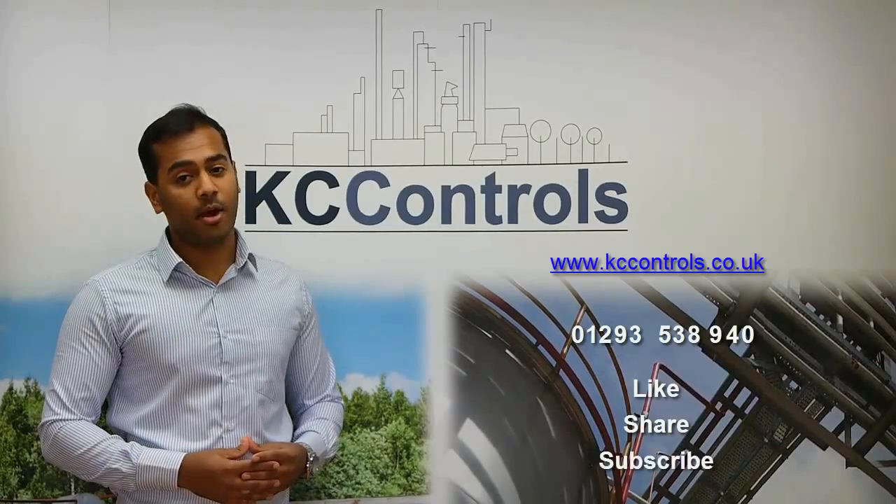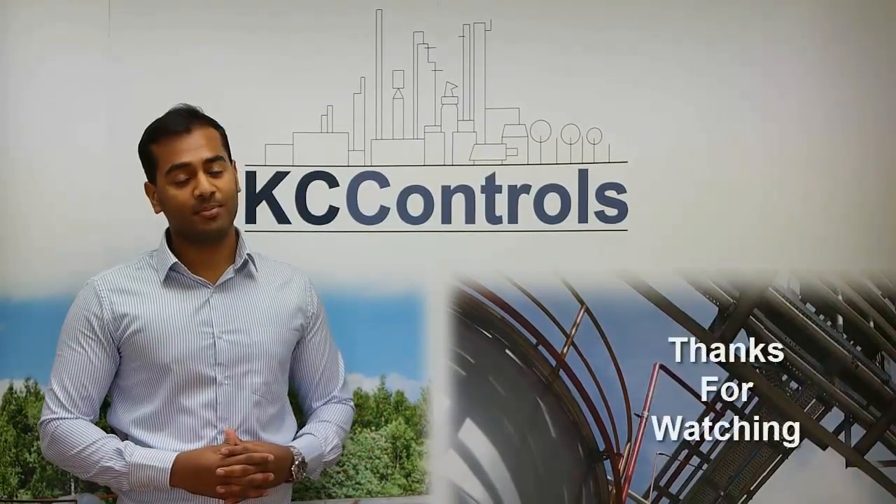Please like, share and subscribe to watch more of our videos and check out our YouTube channel. Thanks for watching.